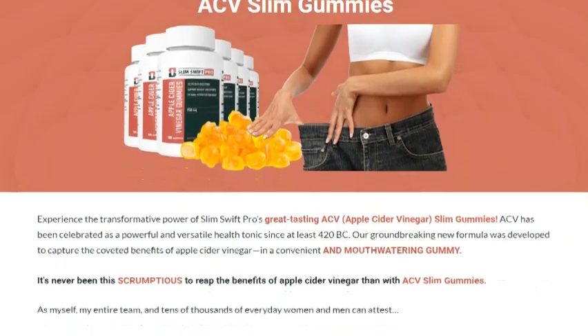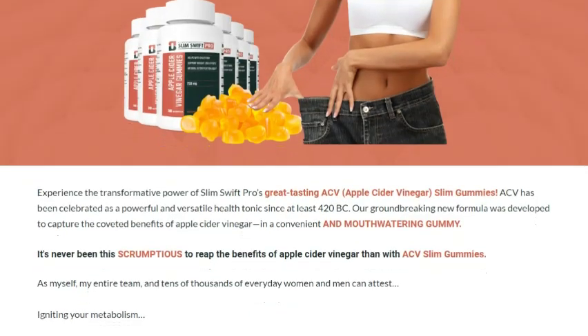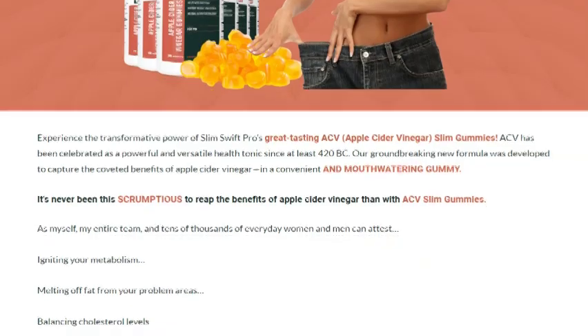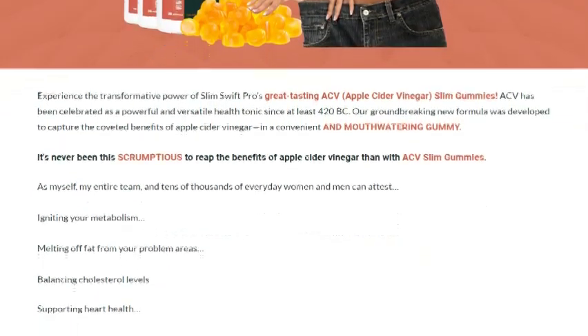Plus, ACV Slim Gummies come with a 30-day, no-questions-asked, 100% money-back guarantee. Now, let's dive into the benefits of ACV Slim Gummies.